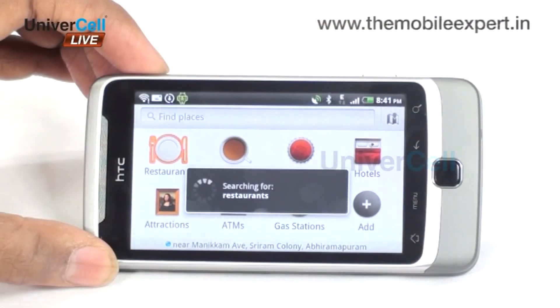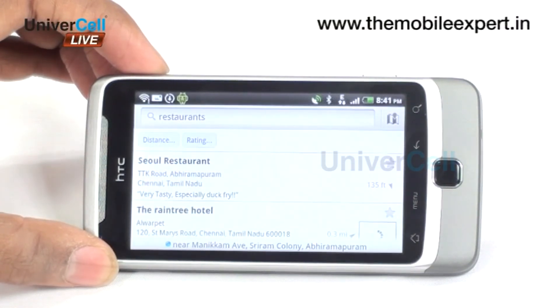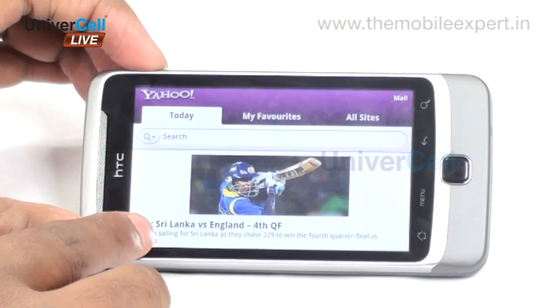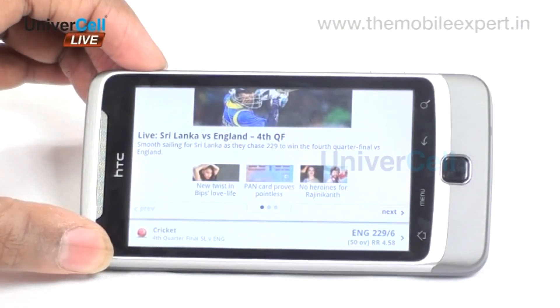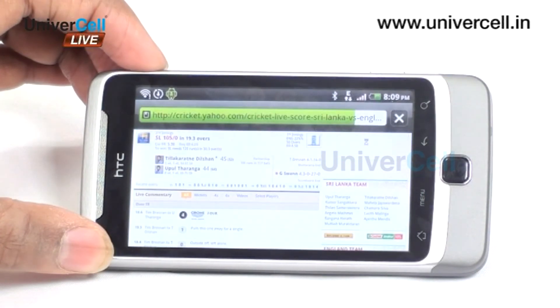The handset supports features like GPS and Wi-Fi, ensuring you stay engaged whether browsing in a Wi-Fi zone or traveling with friends in a remote location. The wireless LAN capability is directly linked to the browser and thus ensures maximal speed that the network provides.